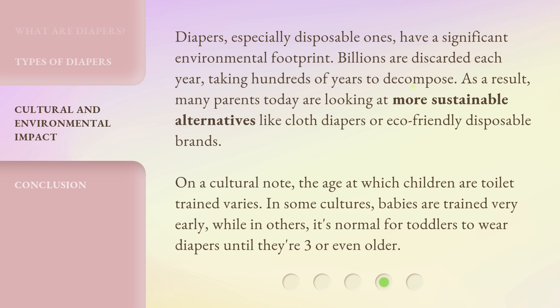On a cultural note, the age at which children are toilet-trained varies. In some cultures, babies are trained very early, while in others, it's normal for toddlers to wear diapers until they're three or even older.